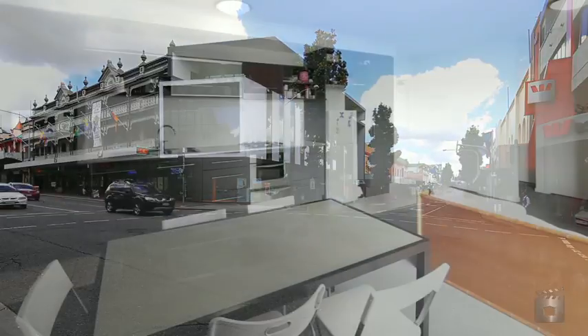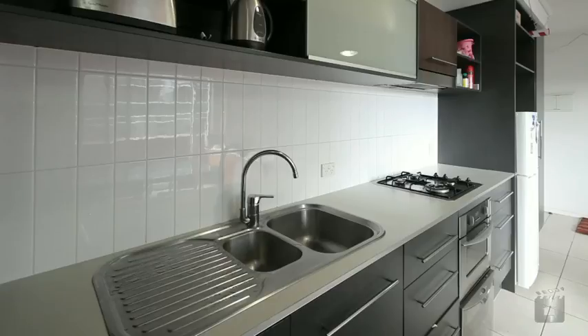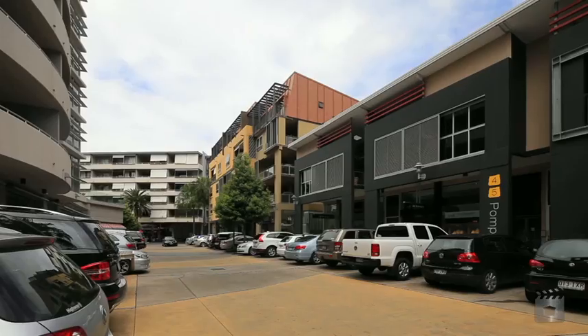Cleverly designed to make the most of every inch of space, this floor plan integrates a combined living and dining area with a galley-style kitchen. Sliding glass doors open up to reveal the view while offering natural light and breezes.